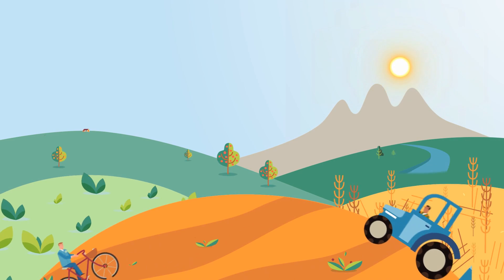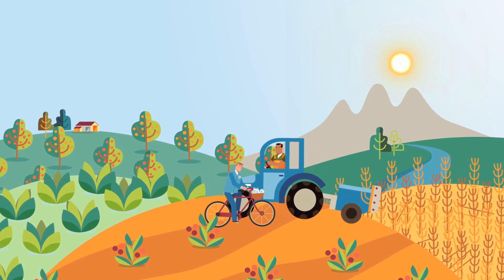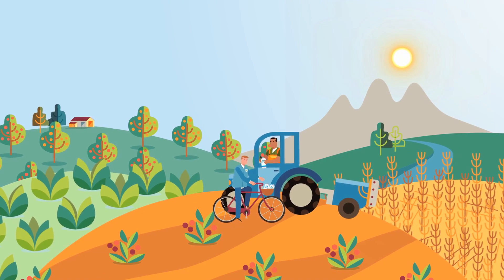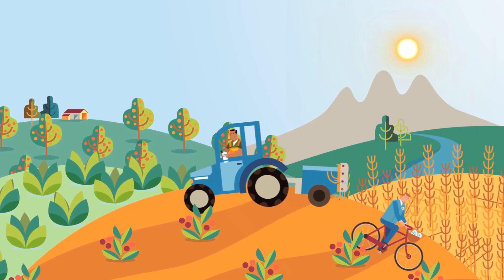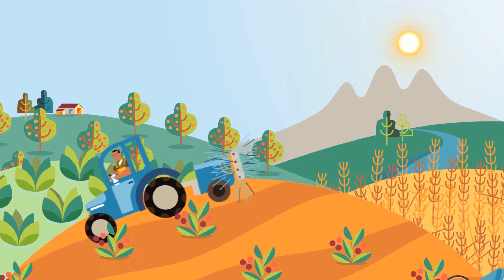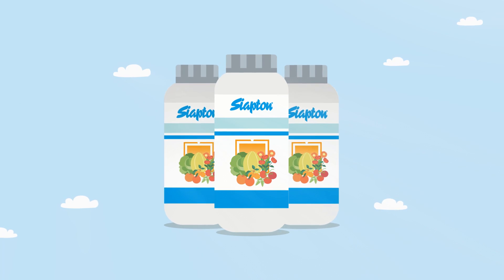There are products which give results unthinkable in the past. Some have been the beginning of a new class of products and are now a reference. Others unite tradition and innovation, and some others we'd always like to rely on. Sioptan — the only brand with all of these features.